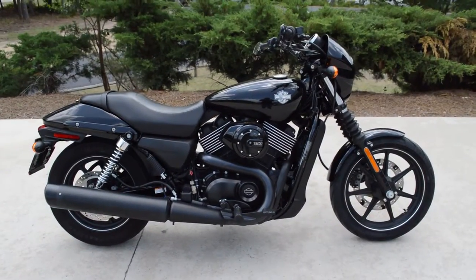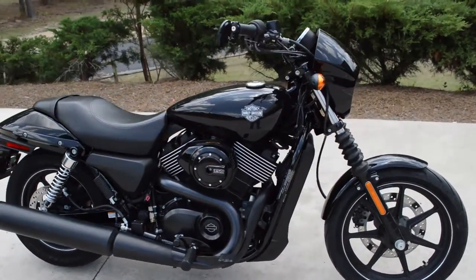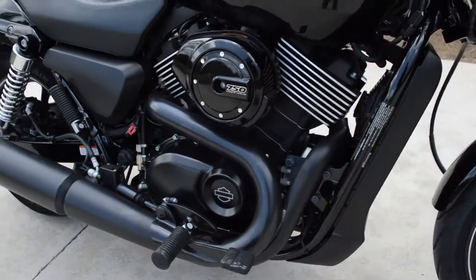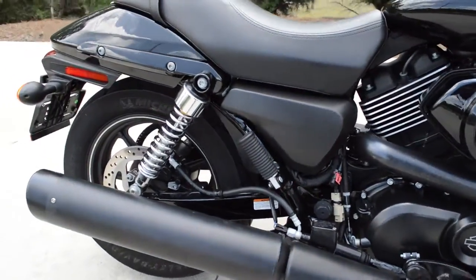Thanks for checking us out here at Cox's Double Eagle Harley-Davidson of Pinehurst. We've got a certified pre-owned 2015 XG750 Street — all blacked out, sinister looking model.